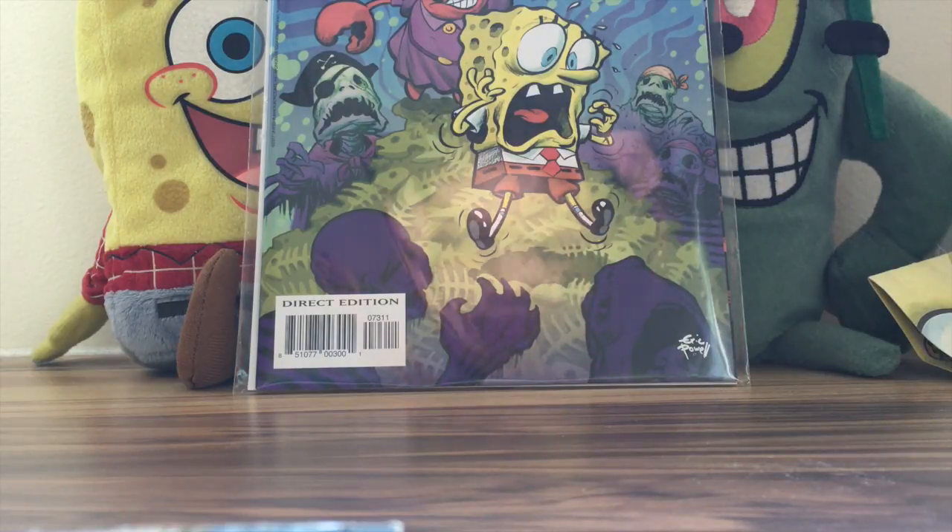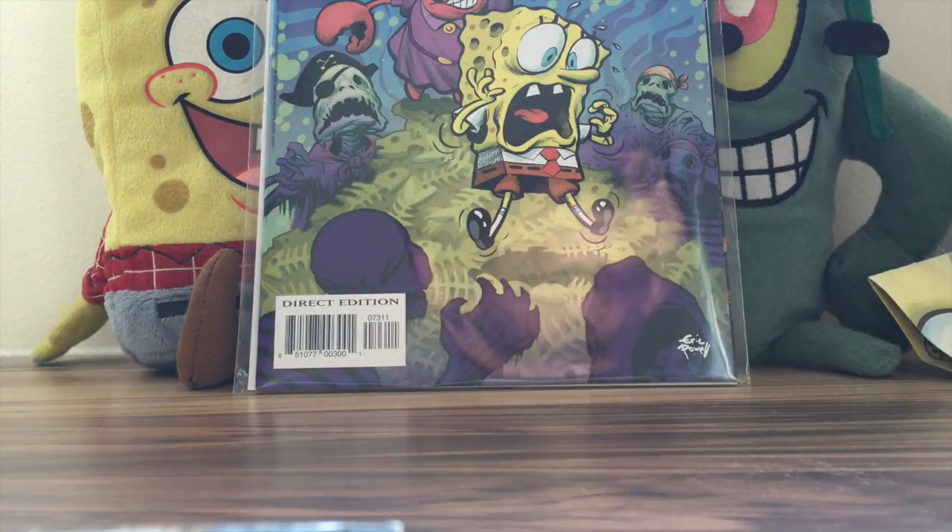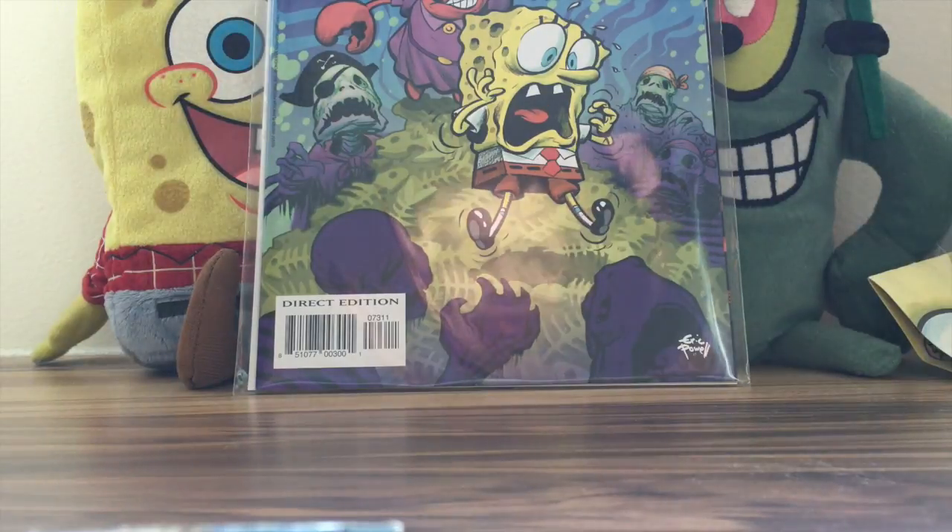I was really busy, which is also why I didn't make any of the new episode review videos for the latest episodes, including a really cool episode called 'The Legend of Bikini Bottom.' But we'll be doing that this month in November. To start out the month we have this comic right here, so without further ado let's begin.